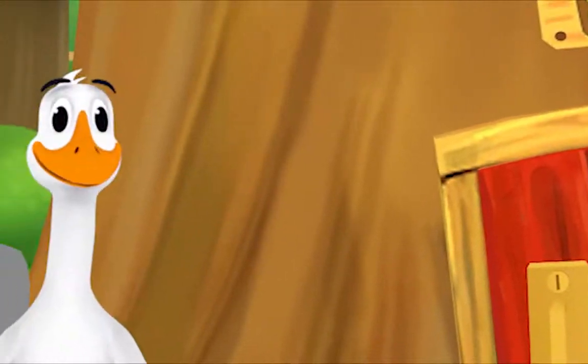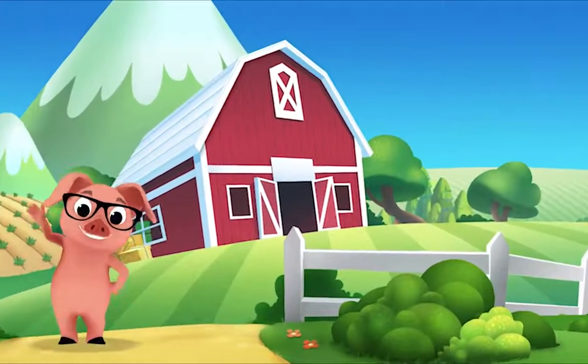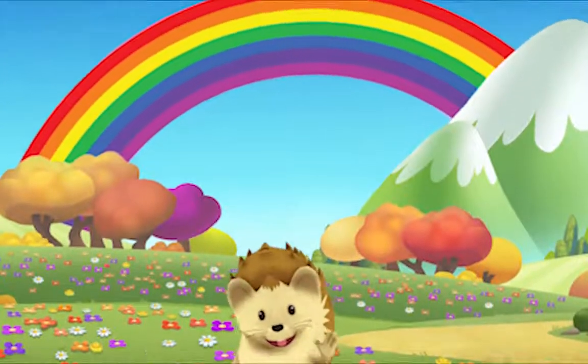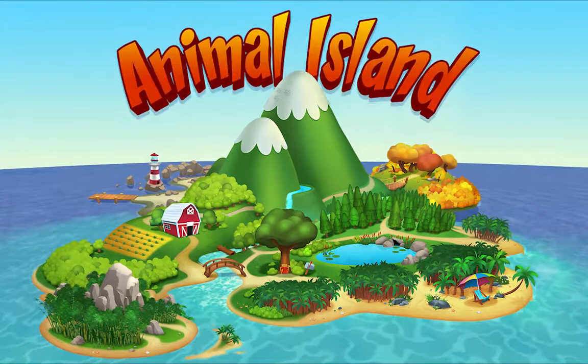We're happy together every day, having adventures as we play. Up in the hills, down on the beach, always a rainbow within reach. On Animal Island, on Animal Island.